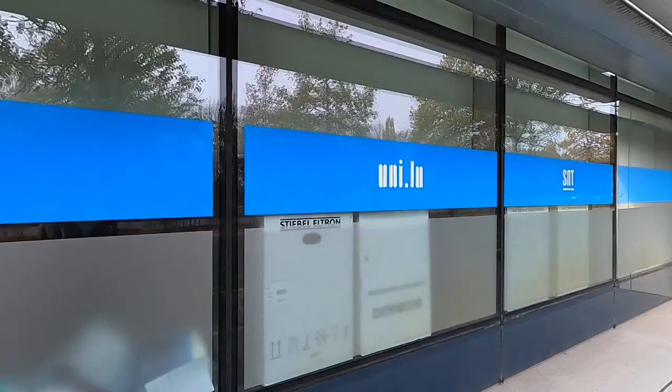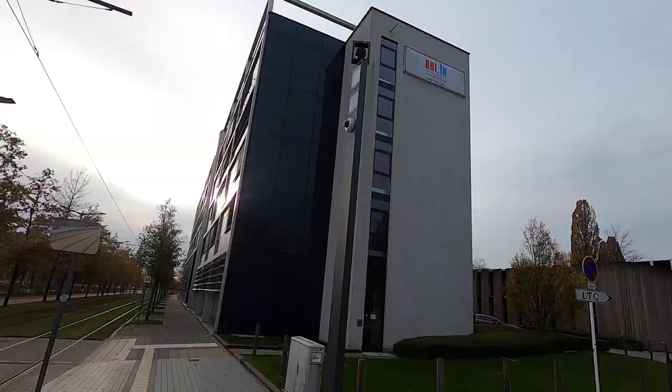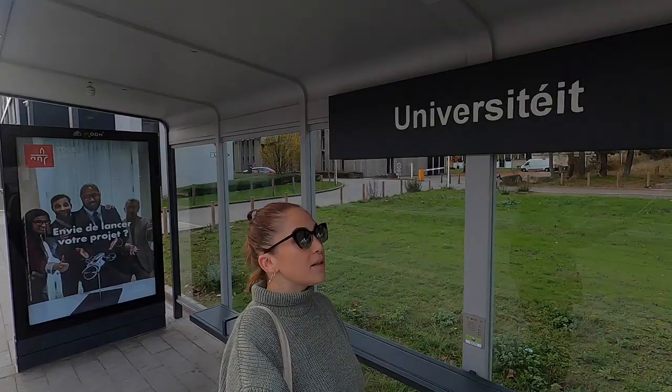And here we have one of the university campuses. It has its own tram stop and another Velo bike station.